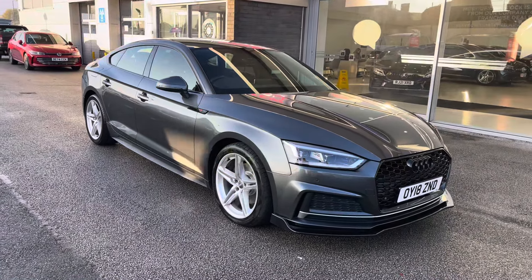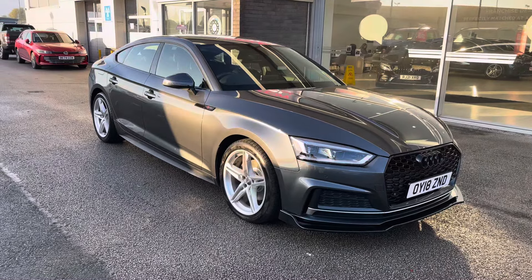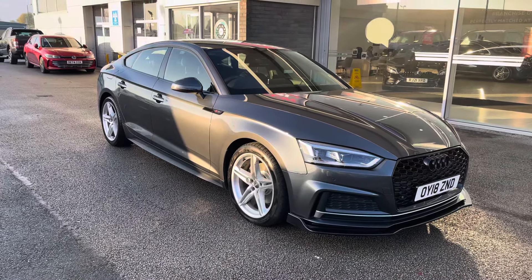This has been a presentation on the Audi A5 2.0 TFSI S-line Sportback S-Tronic, which is now available to purchase from Motor Match Stafford. For more information, please contact our sales team.